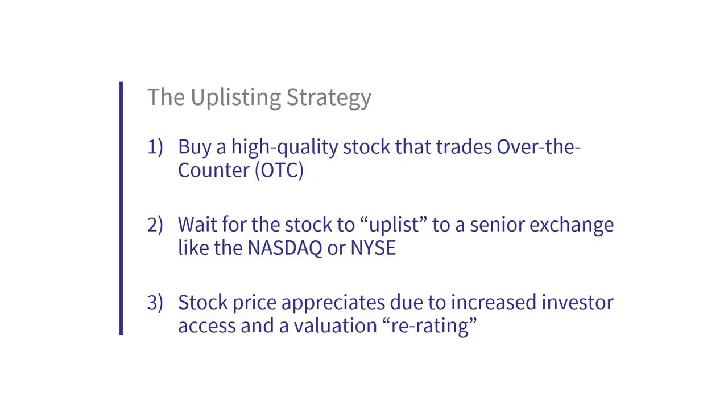Generally, stocks with fewer investor access trade at a discount. With increased investor access, the valuation of uplisted companies tends to re-rate over time. That's the logic — absolutely not rocket science. But does it work? That's what I set out to confirm.